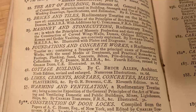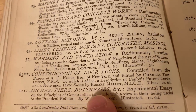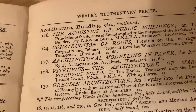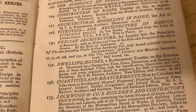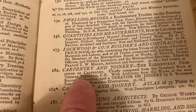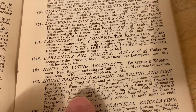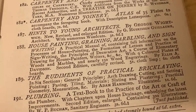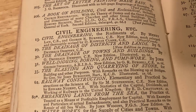Construction of door locks — wow, there's actually a book on the construction of door locks. I feel like these are things that aren't really taught in school today, or maybe in certain schools. Maybe a lot of these are more hands-on type things. Carpentry and joinery, hints to young architects, house painting, graining, marbling and sign writing, the rudiments of practical bricklaying, plumbing. It's kind of fun just looking at these books that are part of this series from so long ago.